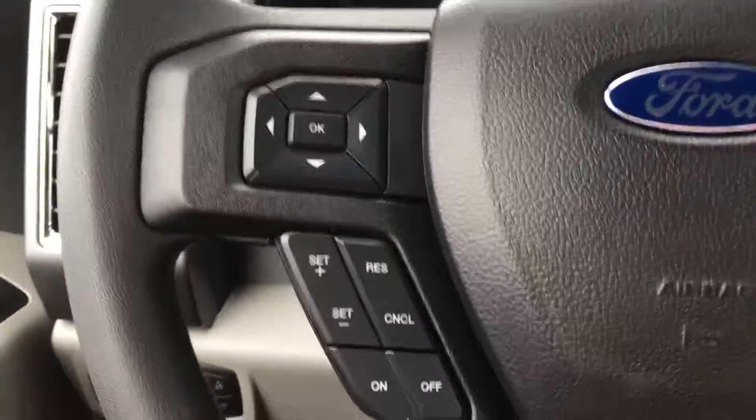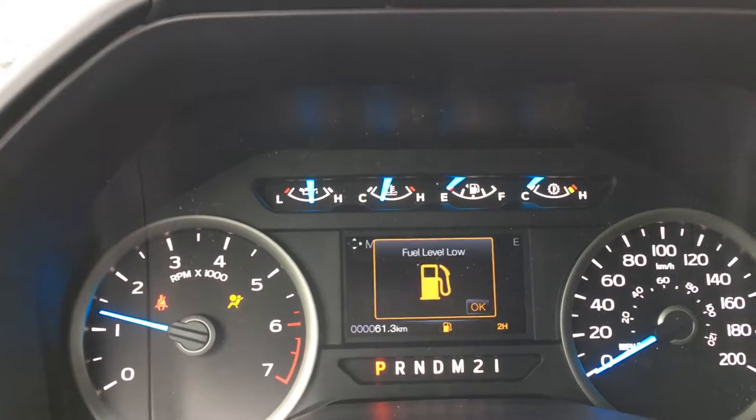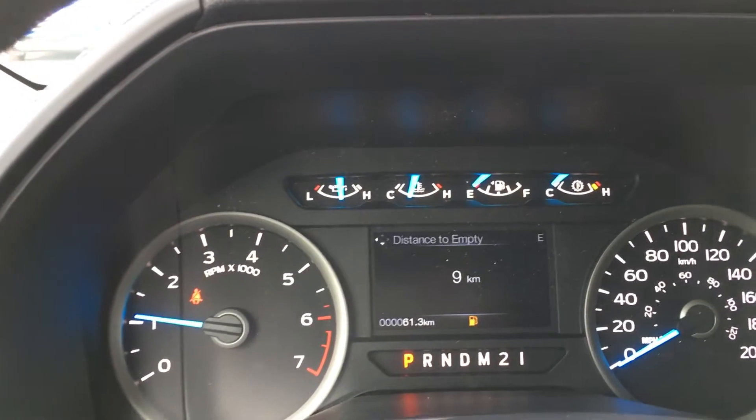On the steering wheel, you have the dash controls and cruise control, Sync voice activated system, as well as media controls. The dash gives you any important messages you need to be aware of, and allows you to cycle through display modes: trip fuel, towing, off-road, and settings, each with its own sub-menu.